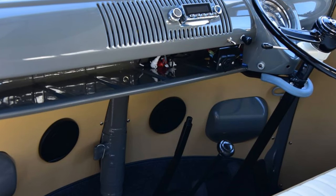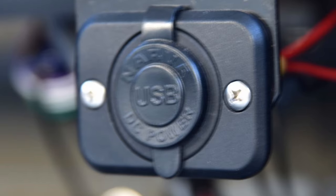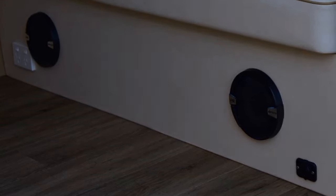This combi has a number of modern upgrades to make it a more usable classic. Firstly, inside the cabin it's got a fuel gauge on the right side of the steering column. To the left of the steering column there are two USB ports and we also have a modern old style radio with Bluetooth connectivity. In the back of the van there are two GPOs and also more USB ports.